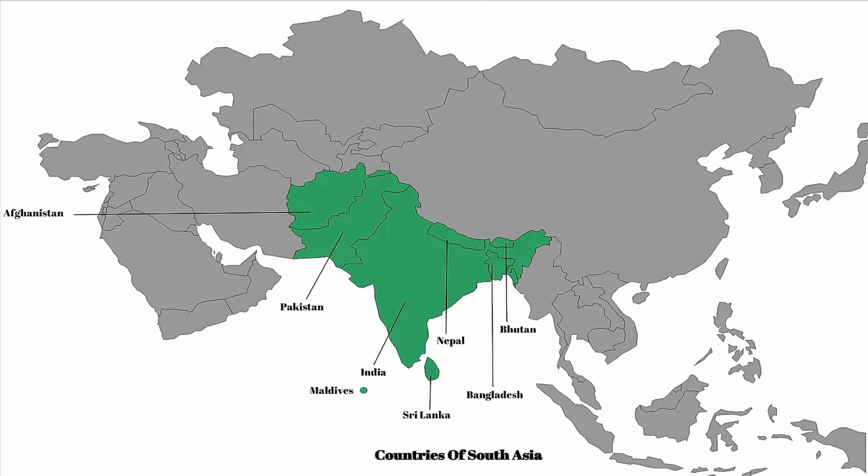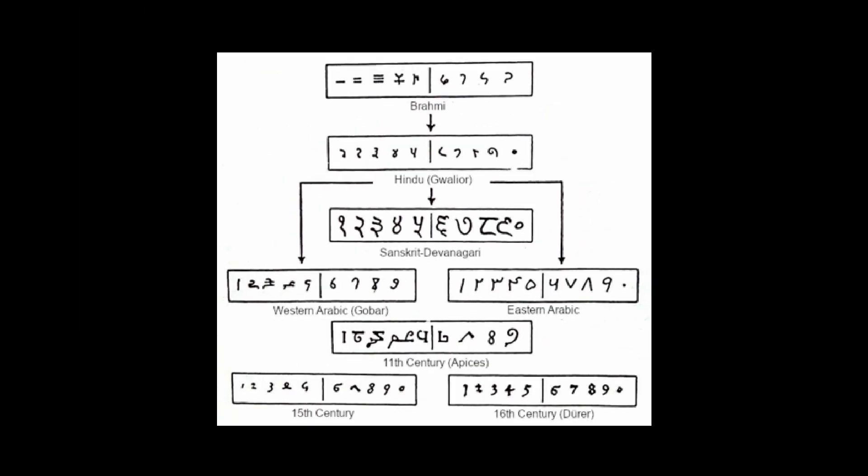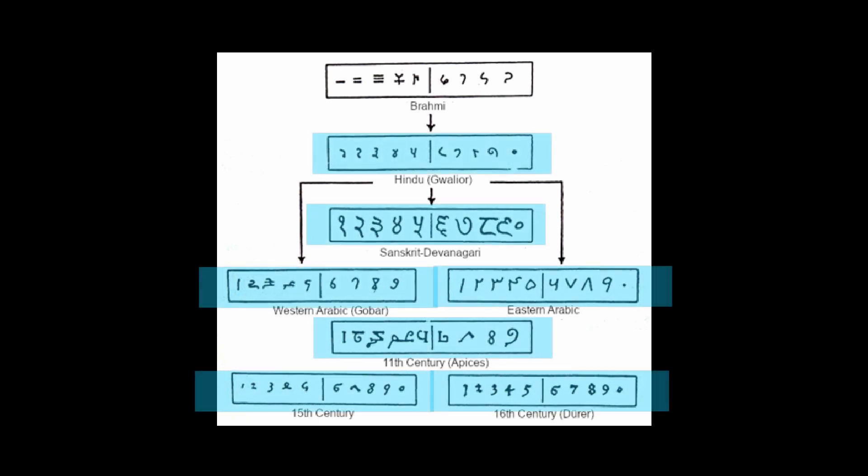The Brahmi numeral system is an indigenous South Asian numeral system. It originated in northwestern Pakistan and is the predecessor to all numerical systems to have been found in South Asia. In fact, the Hindu-Arabic numeral system, or decimal system, was actually a direct descendant of the Brahmi numeral system.